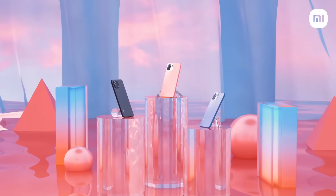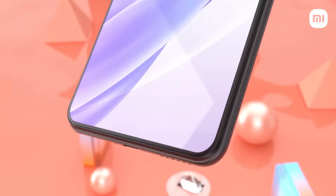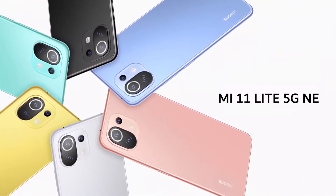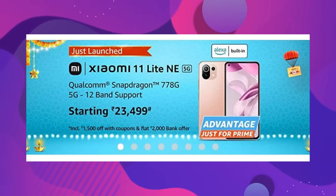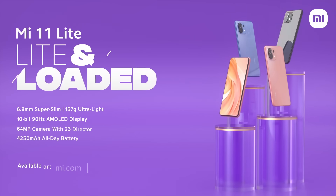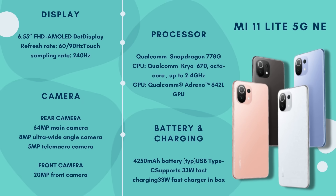First of all, the phone is Mi 11 Lite 4G. You don't have to buy this phone, because it's the Mi 11 Lite 5G New Edition. You need to buy it at the price of 23,499. So the 4G variant — no one should buy it. Because at this price, you will get a better processor with the 5G version. So why do you want to go with 4G?